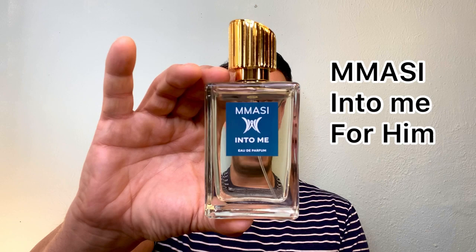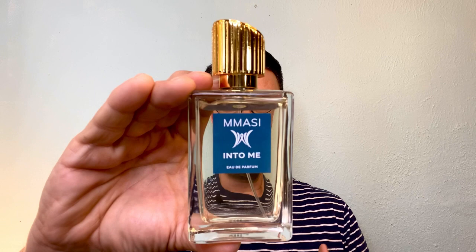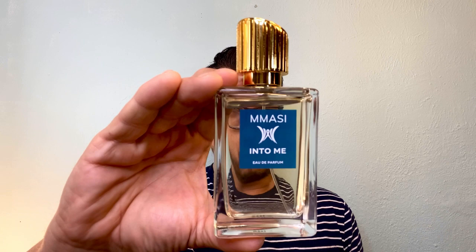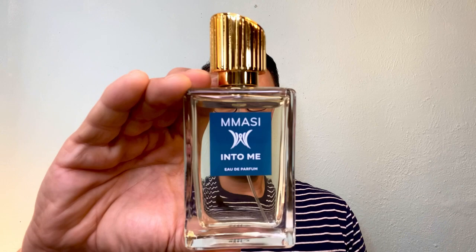I found out about this next fragrance at a scent convention called Scent Explore — one of my favorite discoveries from last year. This is Mossy, and this one is called Mossy Into Me for Him. It's one of my favorite freshies in my collection, and it's not just any freshie — it's a freshie with character and depth. It has a nice grapefruit opening, fresh pink pepper, and a great lime note. But the star of the show is that beautiful, sweet, fresh, juicy watermelon note. When you think of watermelon, who doesn't think about the summertime? The watermelon note in here is so gorgeous and beautiful.